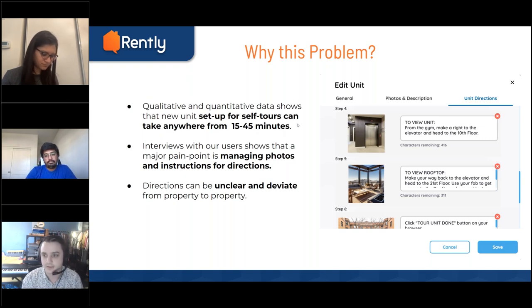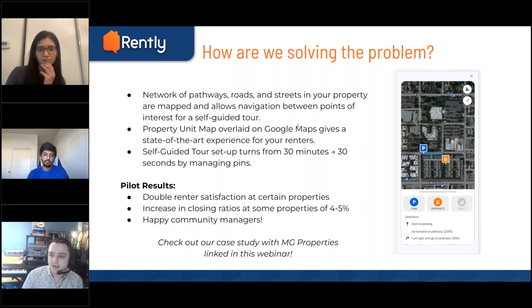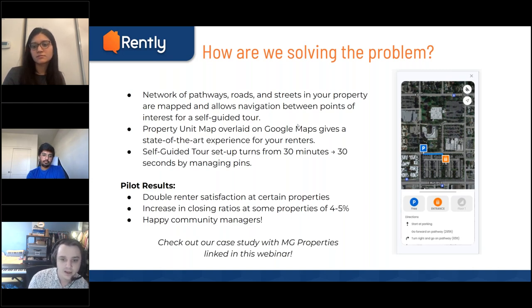So how are we solving this? About last year, we partnered with a company that helps with mapping for parcel delivery services. We've been working with them closely over the last year to fit their application to our use case. What's actually happening: we all know how Google Maps works with streets and roads, but we're creating a more micro-level map for your property, where all the little paths and roads are mapped out. If I want to navigate from your leasing office to unit 101, it would draw a navigation line through all the paths of the community — shortest distance possible — to take me to unit 101.